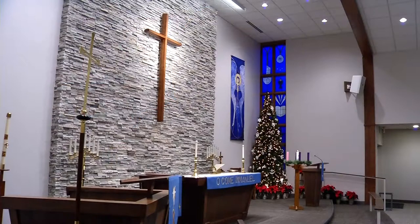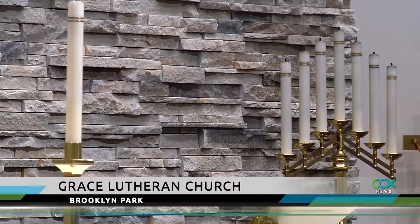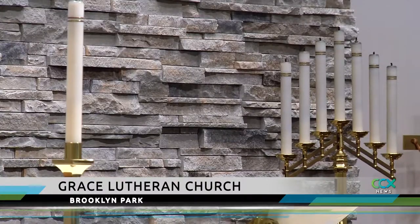A Brooklyn Park Lutheran Church is celebrating a remodeling project they say was 57 years in the making. When Grace Lutheran Church was constructed in 1961, it was built to become a school, so the congregation worshiped in the gymnasium.